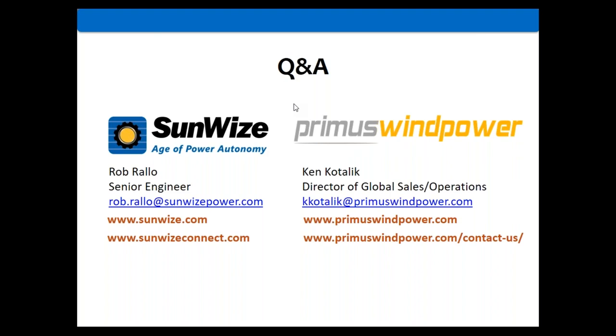We have a couple of really good questions. The first, from Russell, is how do these turbines handle icing conditions in winter? Ken or Rob can speak to that.